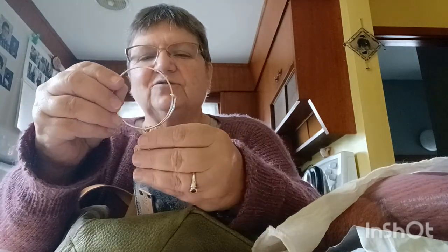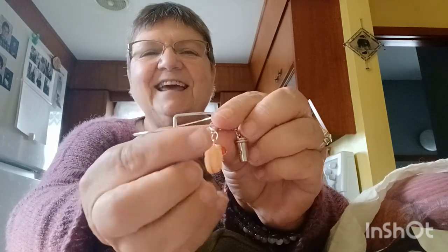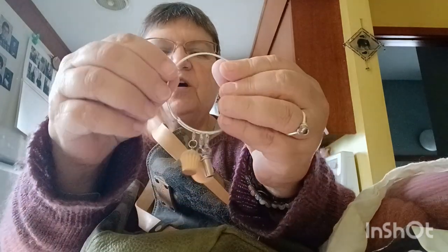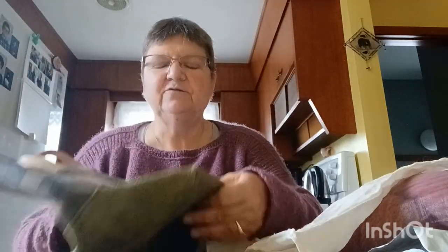Oh my gosh, those are so cute! There's a little Starbucks mug, a donut with a strawberry on it, and a little cupcake — and a Starbucks mug. That is so adorable on a bracelet so you don't lose them. And that's all in this Hoagie bag. Oh my word, that is so beautiful — thank you so much.